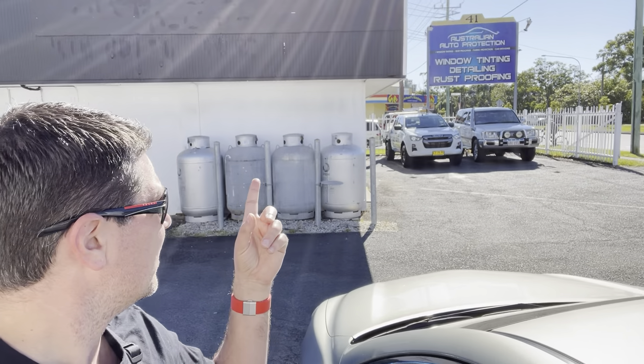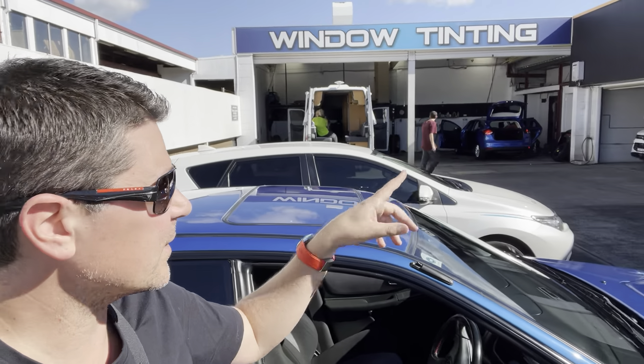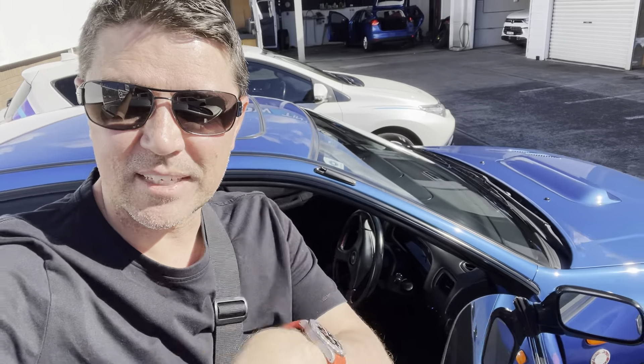If you want to come down, check these guys out — Australian Auto Protection, they're down here at South Tweed. You can just Google them. They do all sorts of stuff — you can see they've got the workshop at the back there. They do tinting, interior work, and just general day-to-day maintenance on the car. So there you go guys, take care.